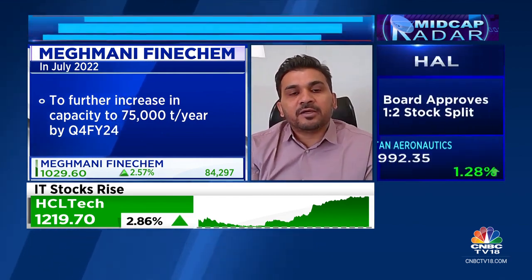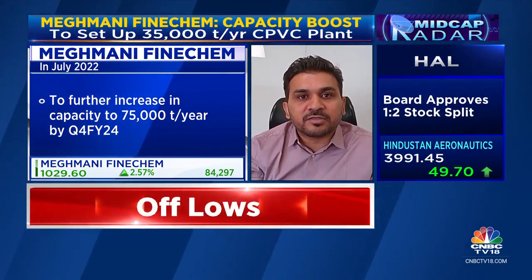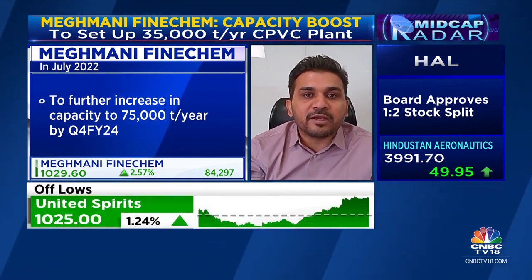So in the immediate term your capacity will be 40,000 tons per annum, and it's only in Q4 FY24 that it goes up to 75,000 tons per annum of resin — correct? Yes. So total capacity after expansion will be 75,000 tons per annum, and out of that, 35,000 tons per annum will go to CPVC compounding, which will consume around 28,000 to 30,000 tons of resin in-house for compounding.